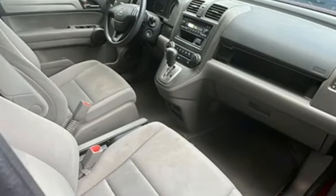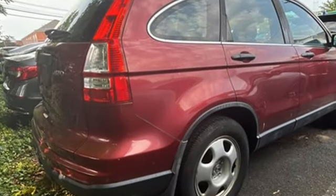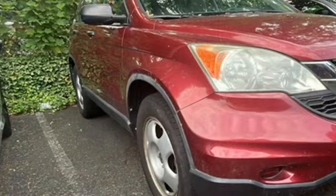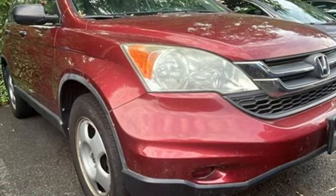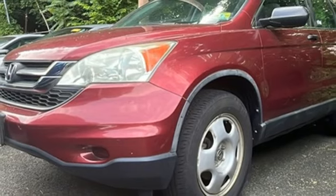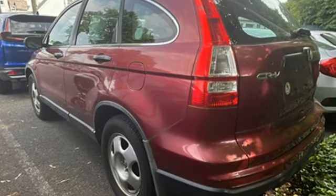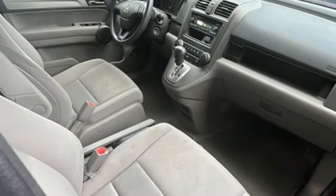It's well-equipped with features you need: power windows, manual tilting steering column, AM-FM stereo radio, inline 4-cylinder engine, manual telescoping steering column, power mirrors, auxiliary audio input, gas pressurized shocks, and automatic transmission.